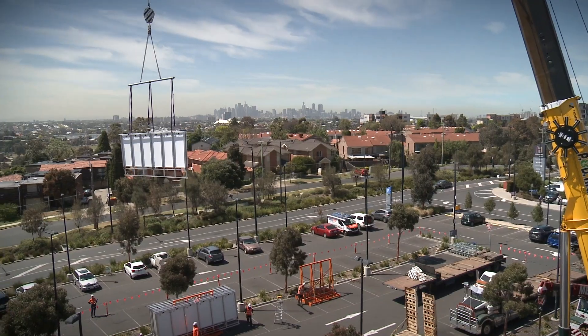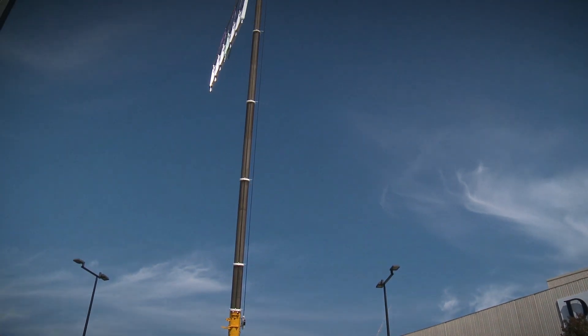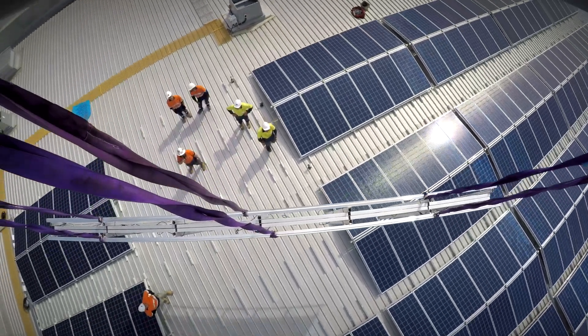We think SolarPod will revolutionise solar for the property industry. It is a world first, and it's an amazing thing to see an idea come into a drawing, come into a 220-ton crane lifting it over one of Melbourne's top shopping centres. It's brilliant.